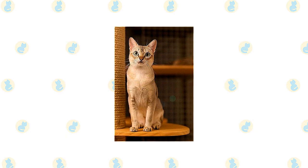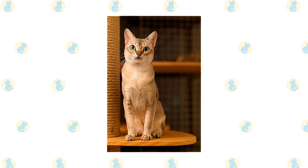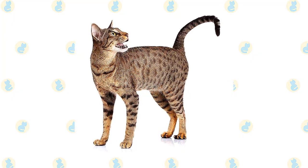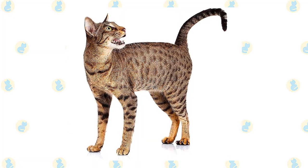The Singapura's short, smooth coat is easy to care for with a quick weekly combing. Polishing it with a chamois will make it shine. A bath is rarely necessary. The Ocicat's short, smooth coat is similarly simple to groom with weekly brushing or combing to remove dead hairs. A bath is rarely necessary.